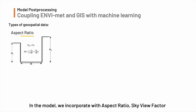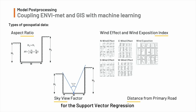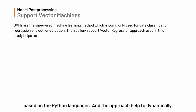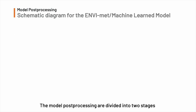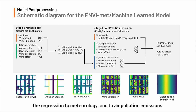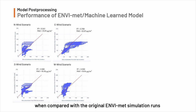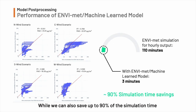In the model, we incorporate aspect ratio, sky view factor, wind effect, wind exposure index, and distance from primary roads for the support vector regression. Support Vector Machines is a supervised machine learning technique based on kernel functions, and the approach helps to dynamically minimize the sum of errors and find out the best combination of feature groups over the parameters. The model processing is divided into two stages: regression to meteorology and to air pollution emissions. The model has shown good accuracy and consistency when compared with the original AFERMAT simulation runs, and we can also save up to 90% of simulation time using the machine learning method.